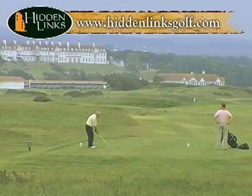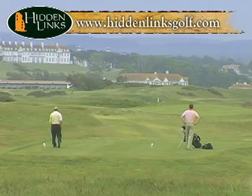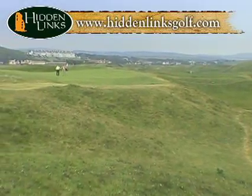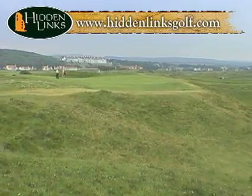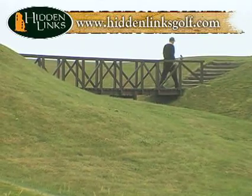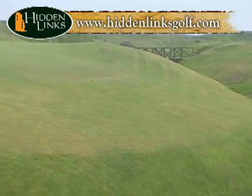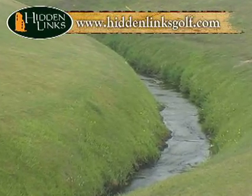The 15th, a tough par 3 with a deep chasm to the right, was the scene for some vintage Watson heroics in 1977. He hauled a nearly impossible putt from off the green — at least 50 feet in length. The 16th is a short par 4 where the wee Wilson Burn guards the green. This beguiling little stream swallows anything that falls short of the green. Beguiling, but also diabolical.